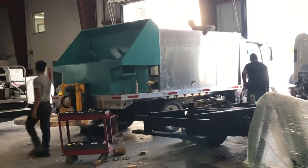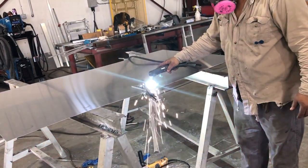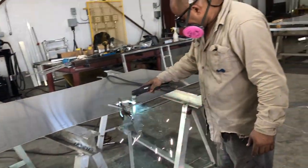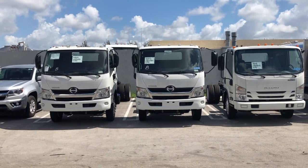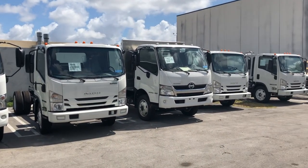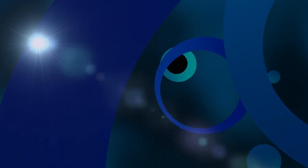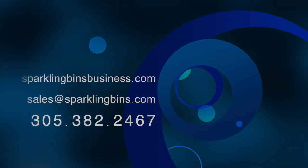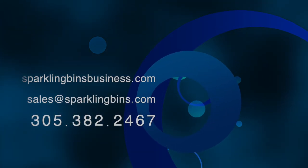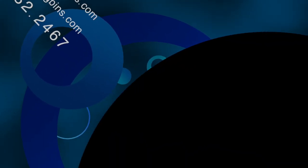We have access to engineers on-site. I come down to my operations facility every single morning at 7 a.m. to see what's going on and inspect everything. Again, we are the world's largest manufacturer of these systems. Give us a call: 305-382-2467. Thanks again for watching, and thanks again for your support. We'll see you next week.